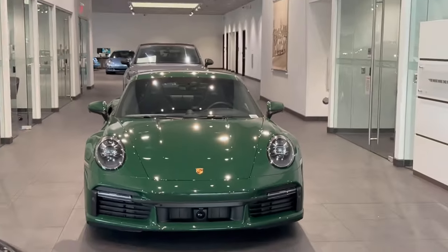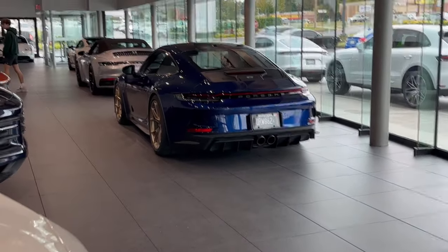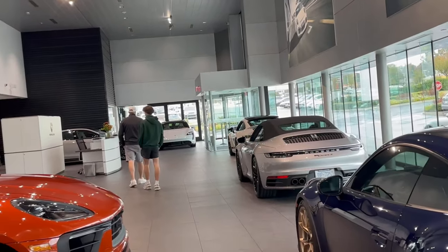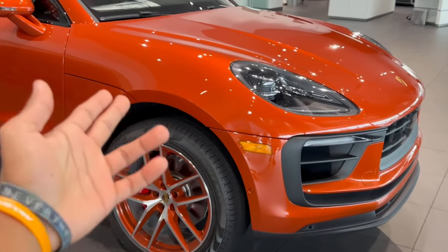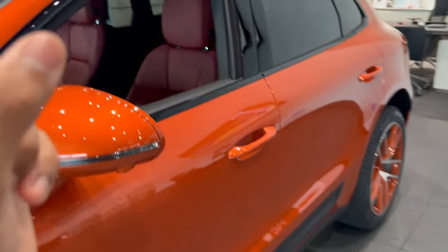Look at this beautiful Turbo S. We have the Sally 911 back there, Cayenne Turbo GT. A newer one right here. Beautiful GT3 Touring right here. Then we have a Carrera convertible. Then we have a chalk gray Turbo S - just stunning. But this one is not so stunning at all. It's just hideous - orange on red calipers on orange wheels with, get this, a red interior.